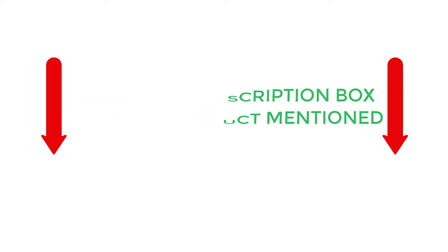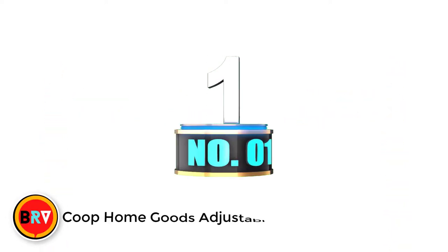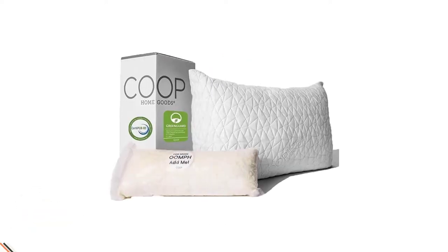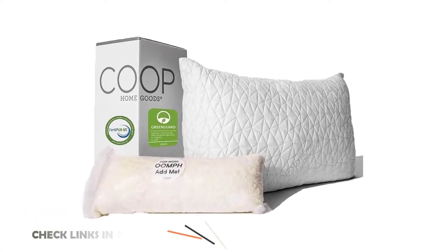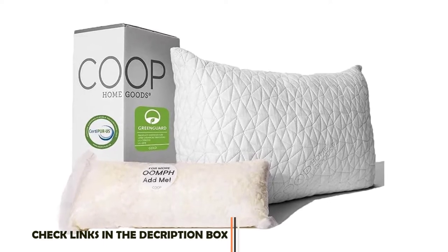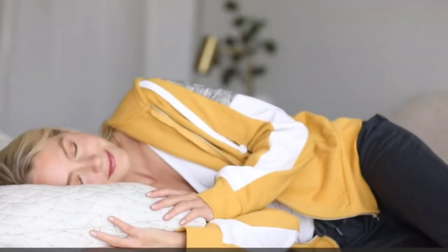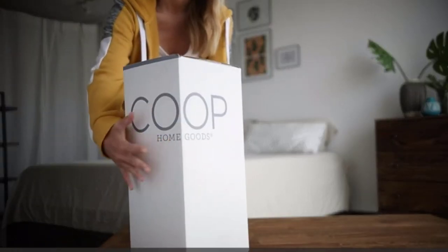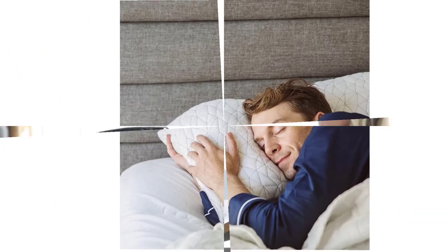Without any further delay, let's jump into the video. Number 1: KOOP Home Goods Adjustable Loft Pillow. The KOOP Home Goods Adjustable Loft Pillow is adjustable with lots of extra filling to suit any sleeping position. It's filled with shredded memory foam and microfiber. The mix of these fillings creates an impeccable balance between the memory foam's firmness and the down pillow's plushness.